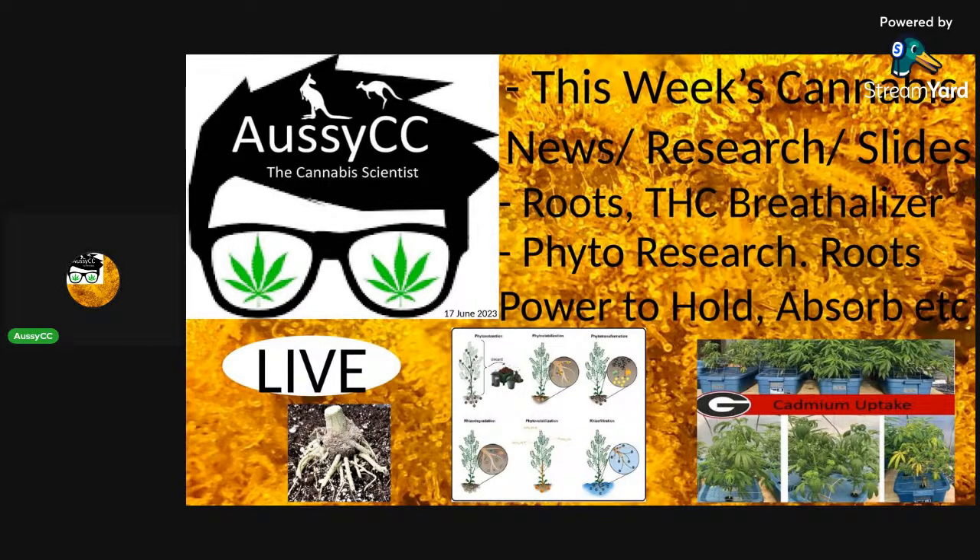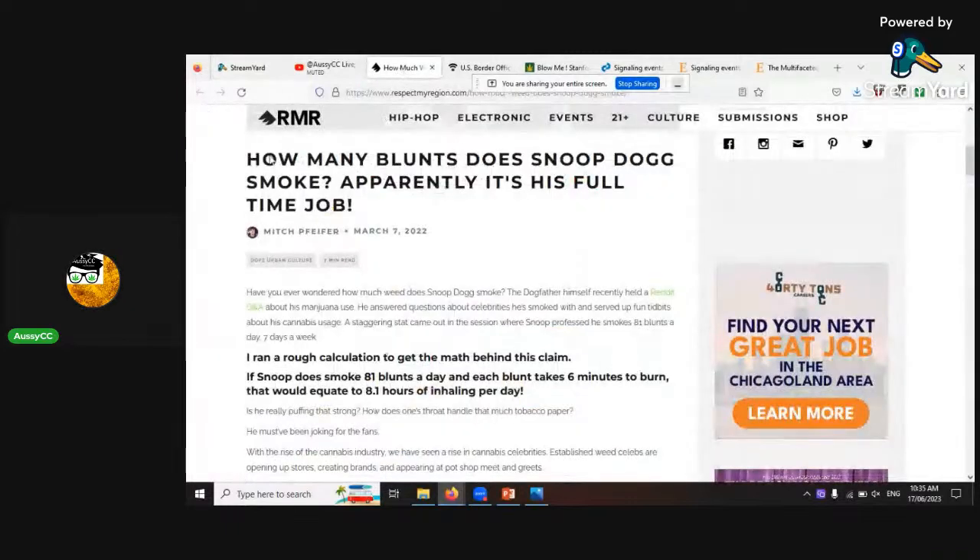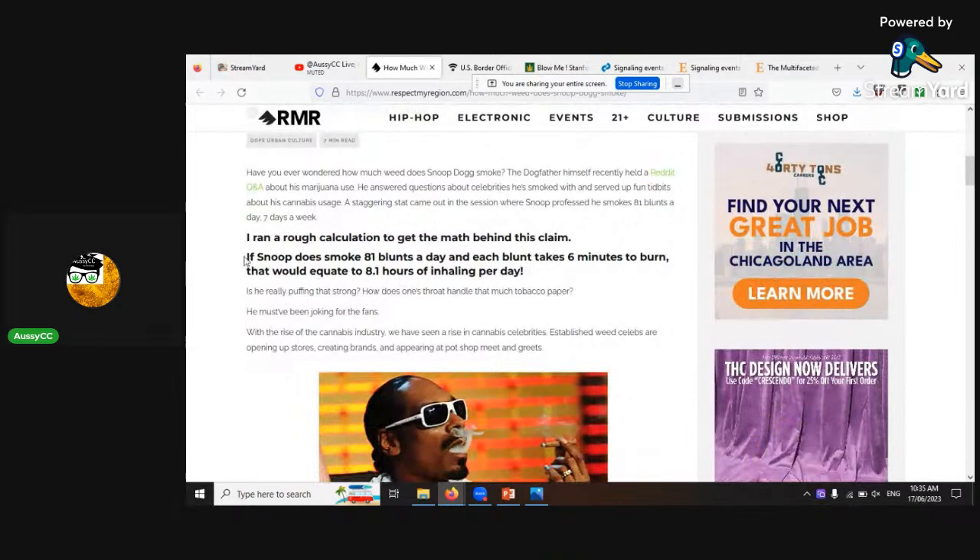Snoop Dogg — how many blunts does he smoke? Apparently it's his full-time job. He reckons he used to smoke 81 blunts a day. If Snoop smokes 81 blunts a day and each blunt takes about six minutes to burn, that adds up to just over eight hours of inhaling per day. I hope it's clean, weedy smoking.